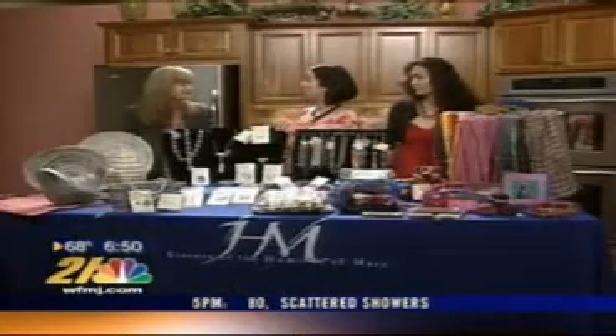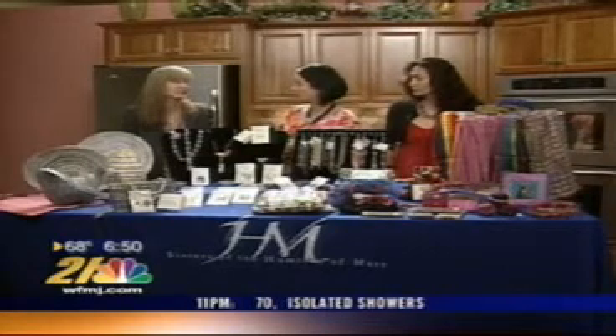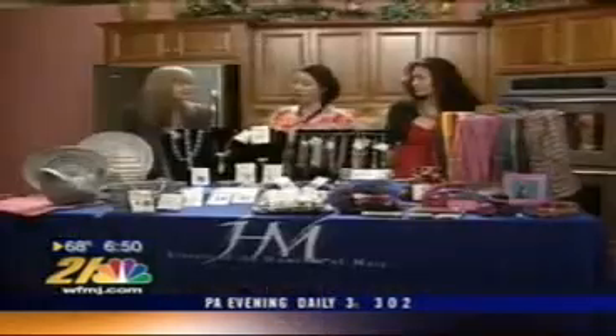So they're getting paid fairly — a fair wage for the efforts they're putting into the product. Fair trade also covers humane and ethical practices, including the right to unionize, limiting exploitative labor practices, and the elimination of child labor.